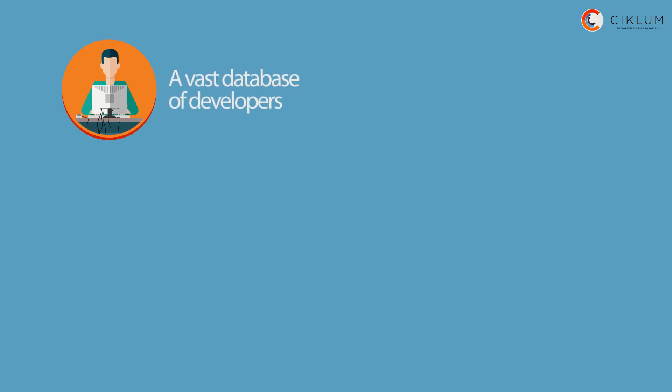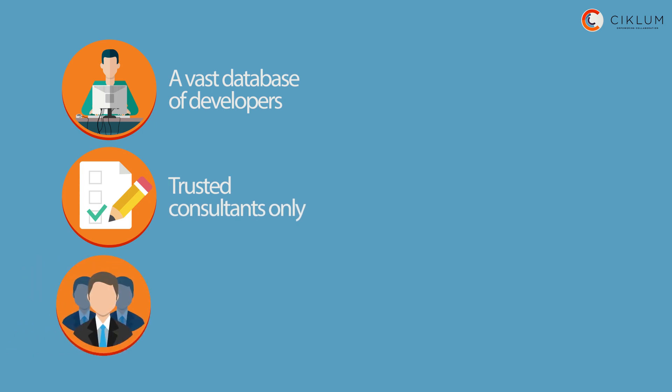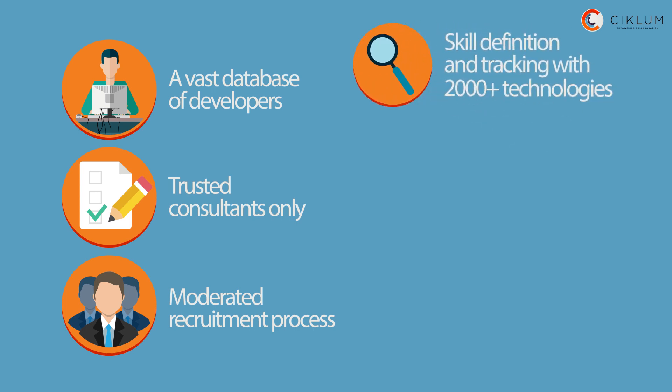We offer a large and constantly updated database of IT specialists, only trusted and approved profiles, a recruitment moderated by IT HR professionals, and a unique skill tracking system.